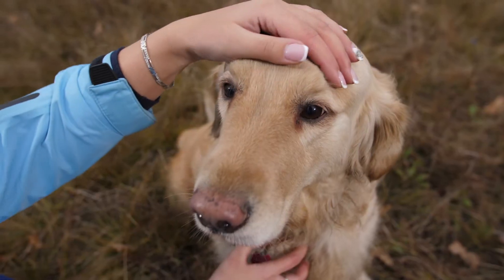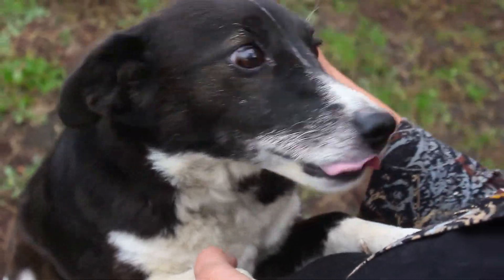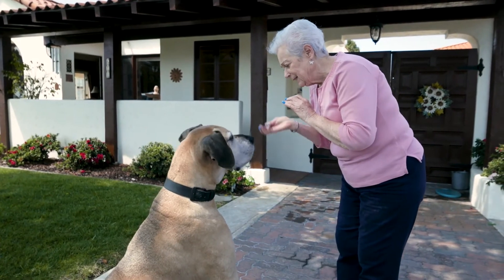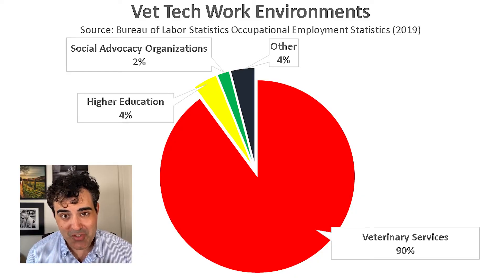There are a couple of reasons why the government expects vet tech numbers to grow. According to the American Pet Products Association, the number of dogs kept as pets increased by 50% from 1988 to 2017. Also, the average life expectancy of dogs and cats has increased due to more preventive care and advances in vet medicine. Older animals, just like older people, need more care, which will drive more employment for vet techs. As for where vet techs work, 90% work in veterinary services, about 4% in higher education, and about 2% for social advocacy organizations such as PETA.